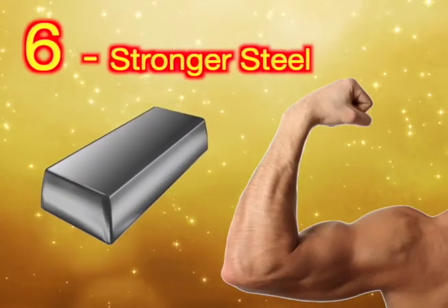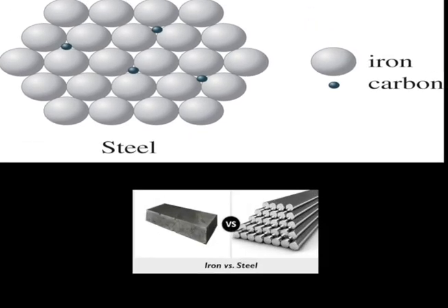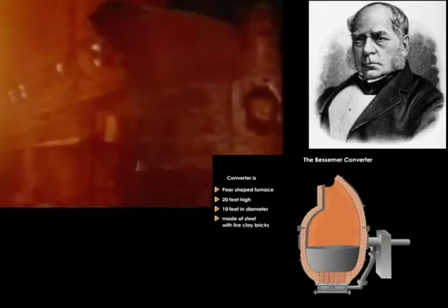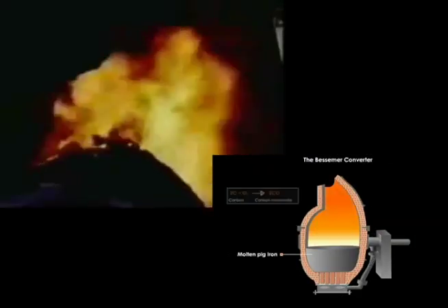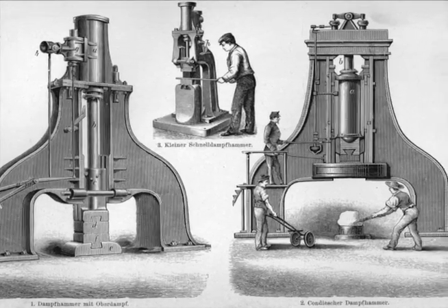6. Stronger Steels. Steel is iron with just the right amount of carbon. This guy invents a way to make a lot of new stronger steel. Stronger machines are made with this new steel.